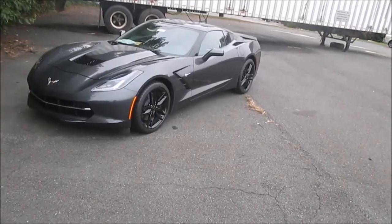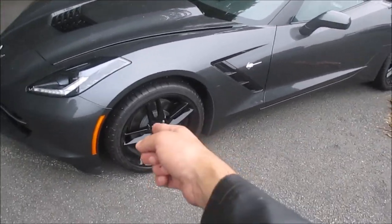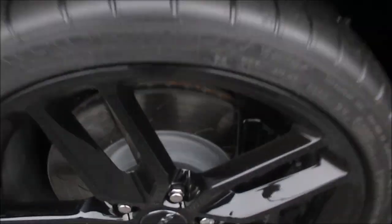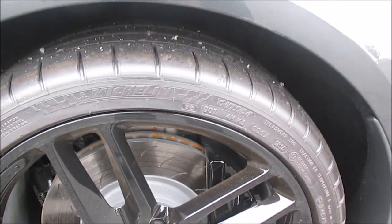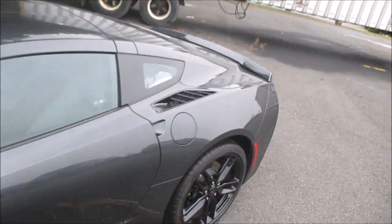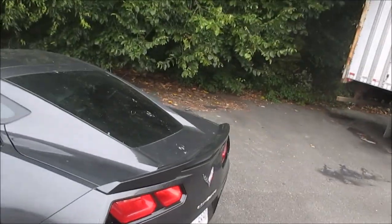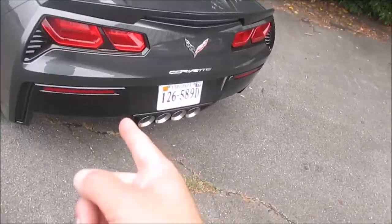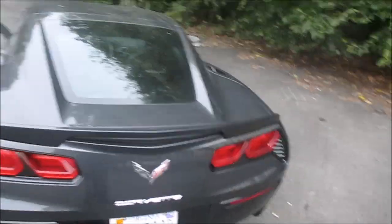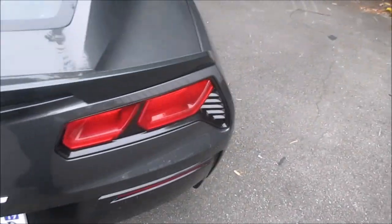Walking up on it you can see it has the black wheel package, which gives you 19-inch wheels in the front and 20-inch in the back. It has the upgraded Brembo brakes with slotted rotors. The engine's running so I'm trying not to get too close. It's finished in a really nice dark gray. Coming around to the back, it's got the standard quad tips and standard lighting — the Z06s have clear lenses versus the Stingrays which do not.